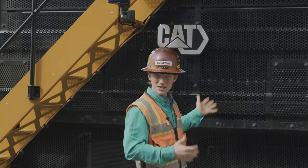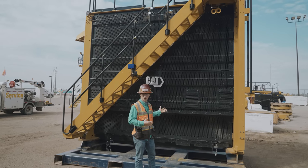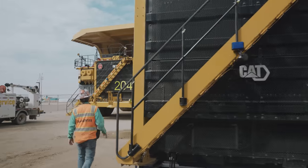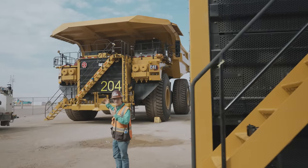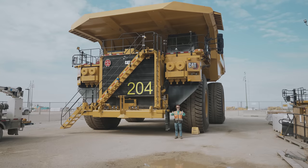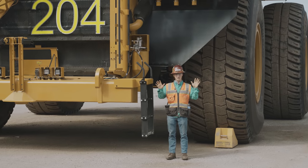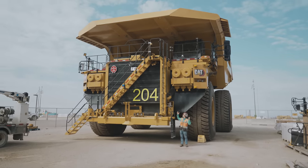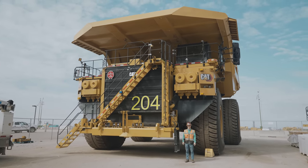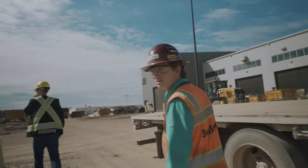Behind me is the grill for the Caterpillar 797F haul truck. For scale — I'm a small human being, but a human nonetheless. Here's your truck: ultra-class, 400 tons. There's an overwhelming amount of fun stuff here.